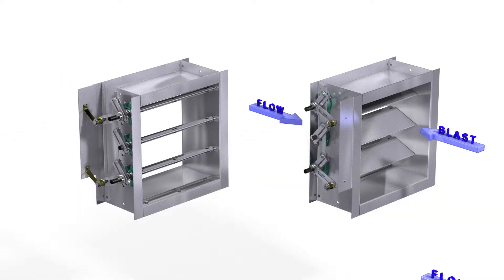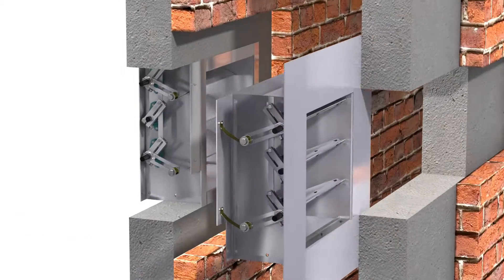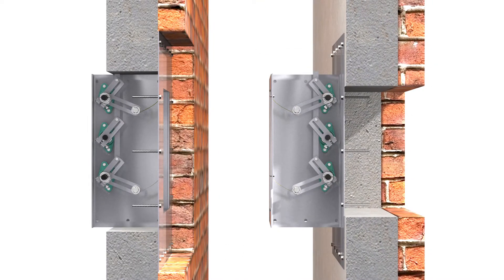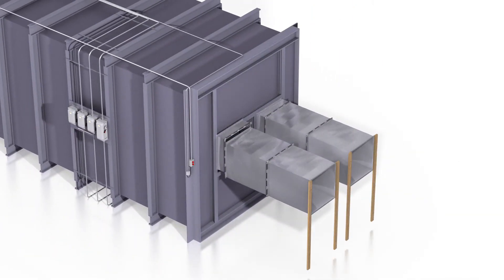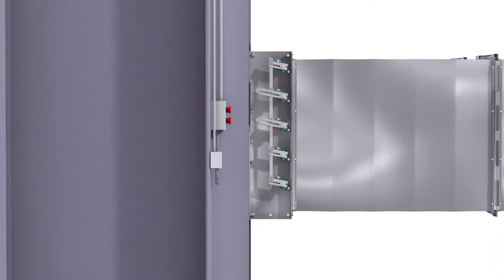GreenHEC's design and mounting options were verified with FEA simulation. Offering several different installation options allows for flexibility in the building HVAC design. The final product was then subjected to actual blast testing at a third-party independent test lab to prove its design.